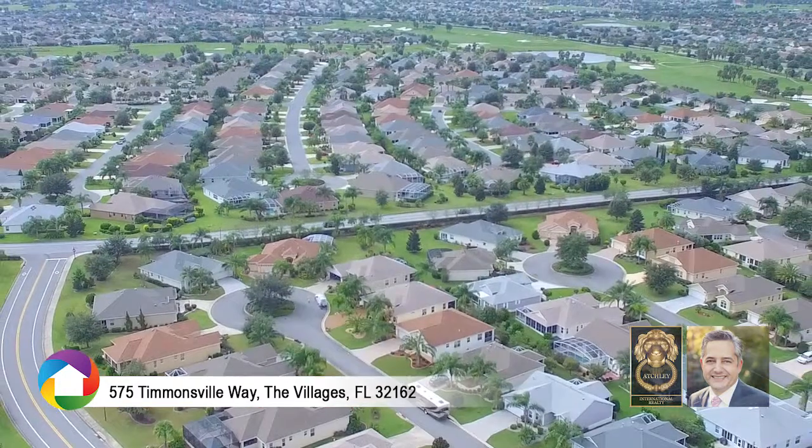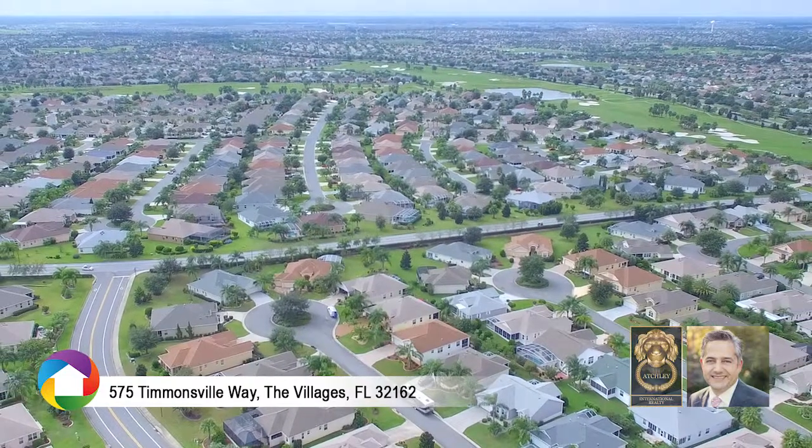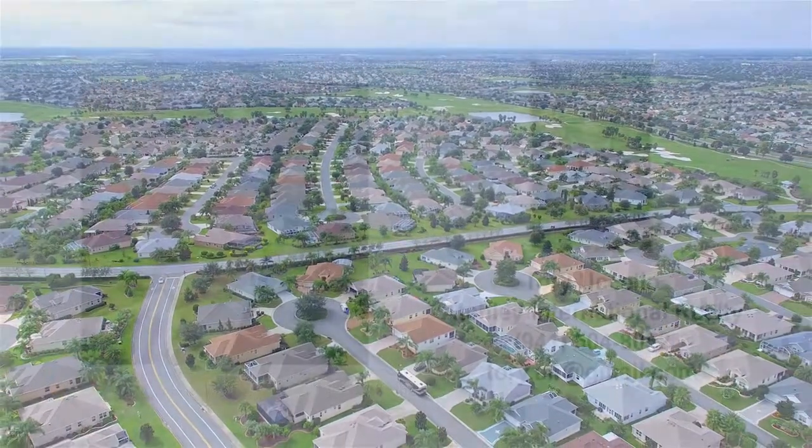The Villages includes hundreds of organized activities every month, from farmers markets to car shows. Call today to schedule your tour.